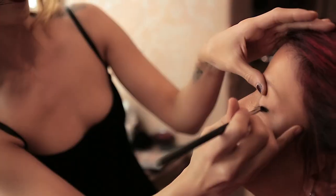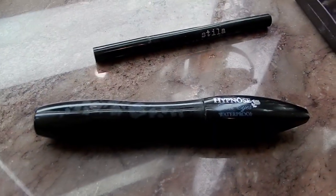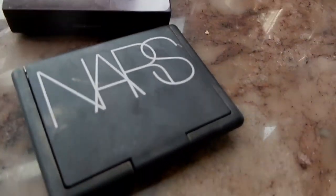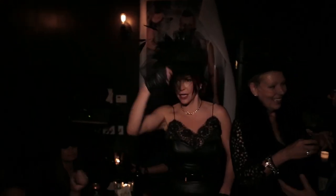I'll be getting ready with Spencer, doing my makeup, and we'll be using some of my favorite products like the Stila eyeliner, my Lancôme Hypnôse mascara, my NARS blush, and Laura Mercier highlighter — products that I use probably all the time, and we're gonna feature them on today's show.